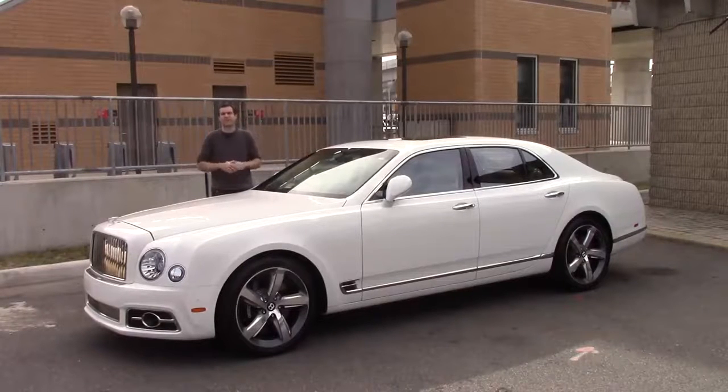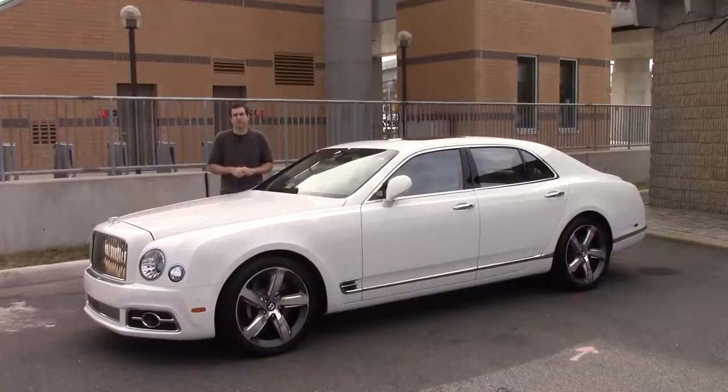And of course, for more of my thoughts, click the link below to read my column on autotrader.com/oversteer.